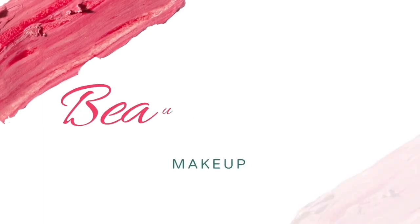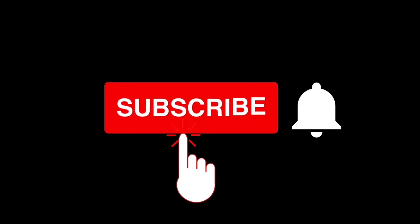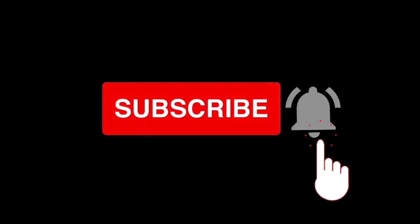Hello guys, welcome back to my channel! In today's video we are going to talk about my recent five favorite lipsticks that I picked from Amazon. I'm going to show you lipsticks from different shade categories — nude, pink, red — so the range is going to be widespread. Without further ranting, let's quickly jump into the video.